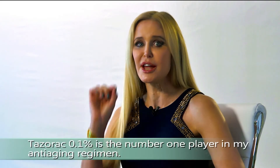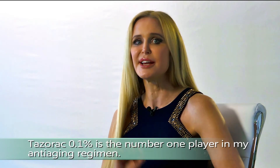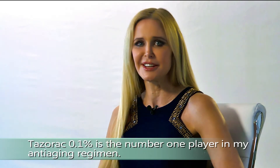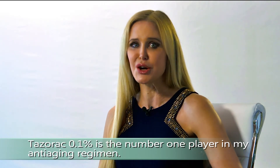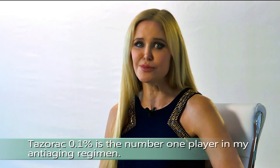For now, I would use a prescription retinoid. My favorite is Tazorac 0.1%. It's been shown that because it binds longer and more tightly to receptors, it's more effective. Tazorac 0.1% is the number one player in my anti-aging regimen. Long ago, a doctor told me that if you use the strongest Retin-A for a lifetime, your skin will stay youthful for a lifetime — and he was right.